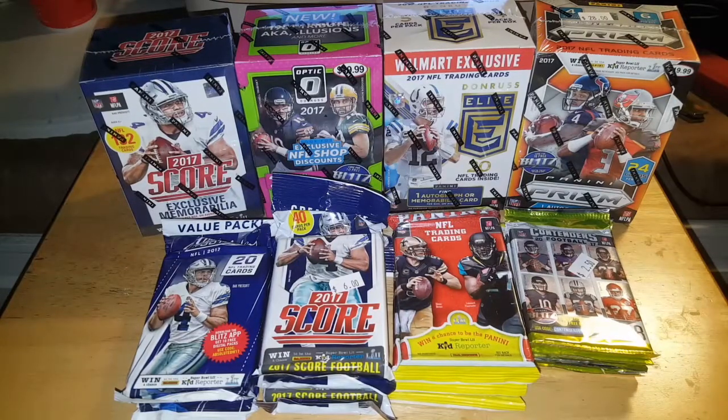Hey, what's up everybody? J.R. Spicci here with another box break video, and today we are searching for Patrick Mahomes. Alright, a little backstory about these boxes.